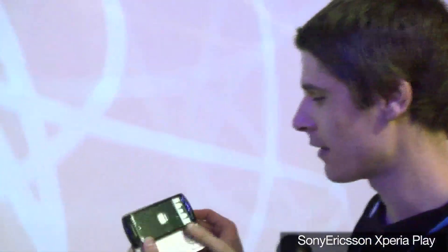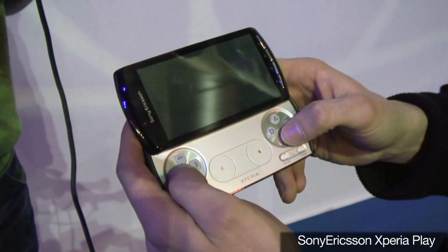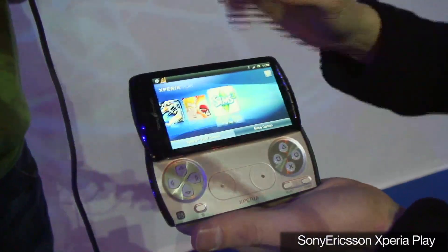The coolest feature of this phone - I'll just show you - is when you slide it open, you've got the official PlayStation-certified keypad there. You've got the analogue sensor pads there as well and the shoulder keys on there as well. As soon as I slide that open, it takes you into the Xperia Play section, so this is all about the gaming.